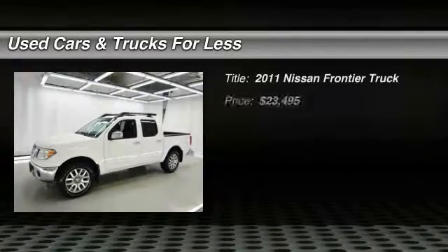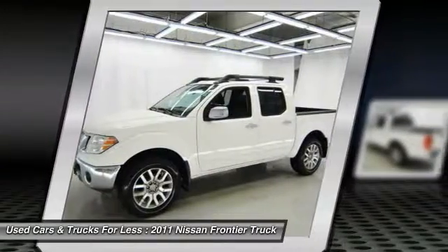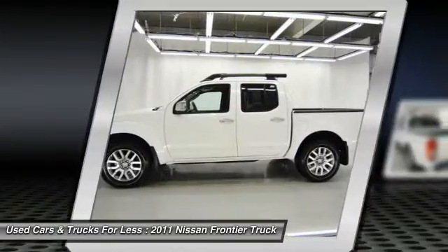The 2011 Frontier. The Nissan Frontier offers a full-length, fully boxed frame for strength, serious off-road capabilities, and a five-star rating for side impact crash safety.